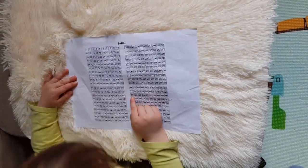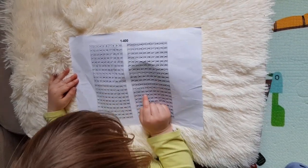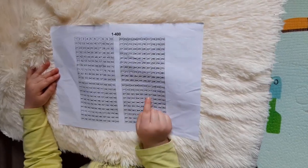This is it for today. In my next video, I will be talking about another pre-mathematical skill, which is matching. Thank you and have a nice day!